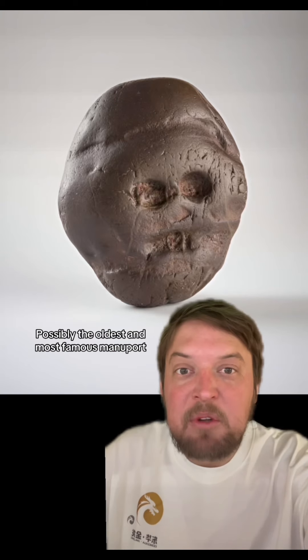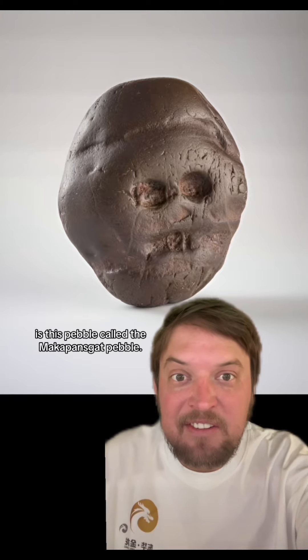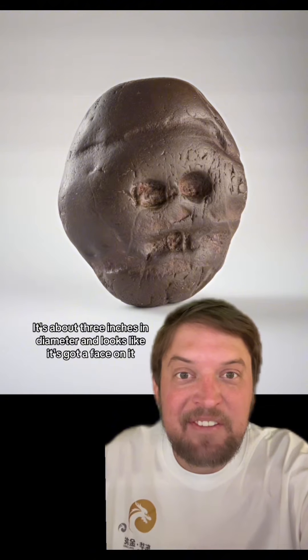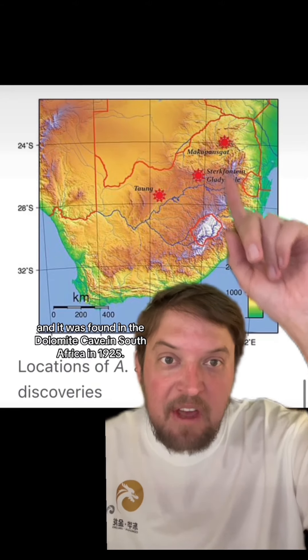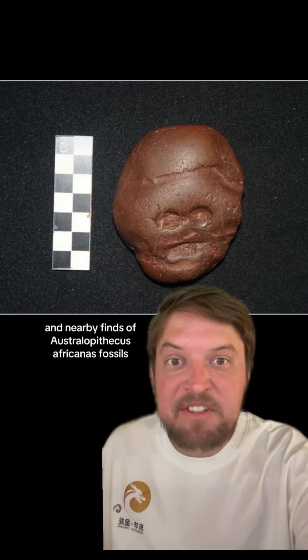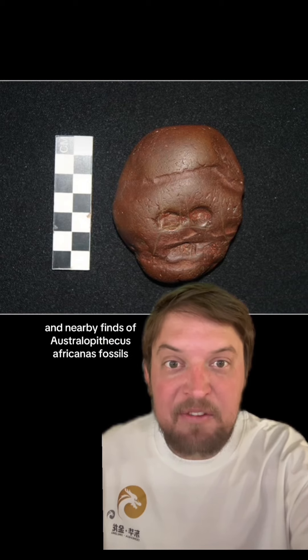Possibly the oldest and most famous manuport is this pebble called the Makapansgat pebble. It's about three inches in diameter and looks like it's got a face on it. It was found in a dolomite cave in South Africa in 1925, and nearby finds of Australopithecus africanus fossils were associated with it.